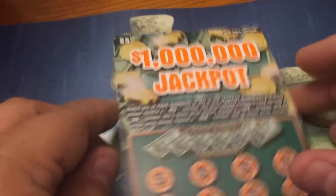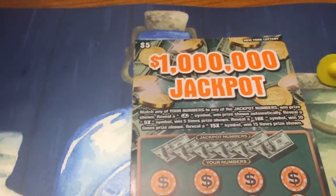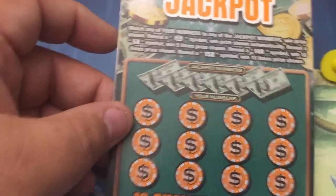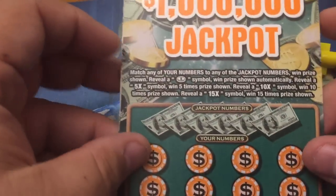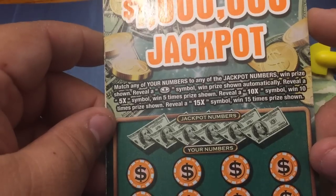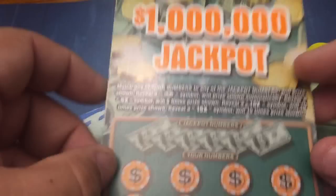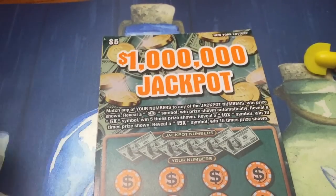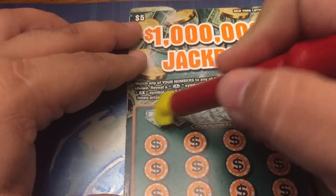All right, folks. Today we have four of the brand new $1 million jackpot tickets from the New York State Lottery. These are brand new tickets, just came out this week. It looks pretty similar — match the numbers, win the prize shown. Reveal a coin symbol, win the prize automatically. Get a 5X, 10X, or 15X and that times the prize. Just a very standard, straightforward ticket — kind of like one of those generic slot machines in the casino. No branding, no anything. Just a million-dollar jackpot. So for a $5 ticket, let's win a million bucks. Just came out this week so we got four of them. I hope we have a winner in here — probably not, but we'll see.